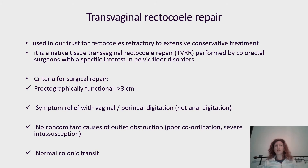Transvaginal rectocele repair is used in our trust for rectocele refractory to extensive conservative treatment. The approach we use is a native tissue transvaginal rectocele repair performed by a colorectal surgeon with a specific interest in pelvic floor disorders.